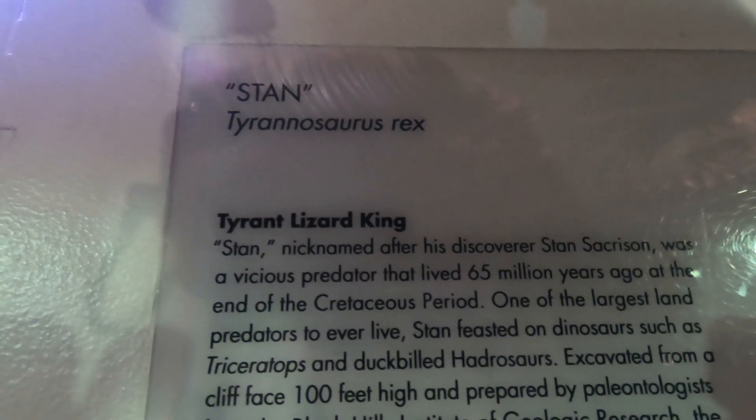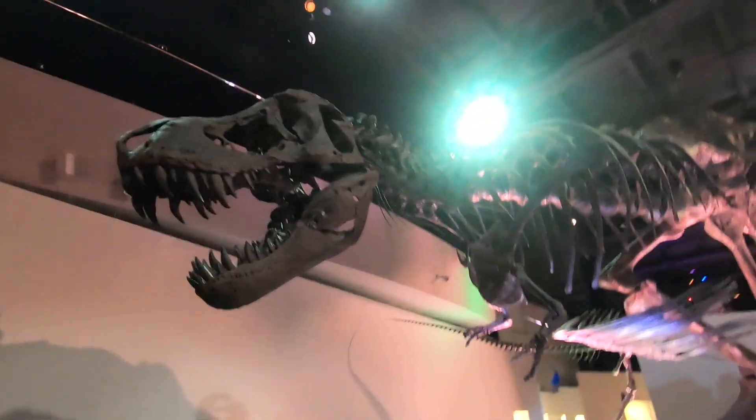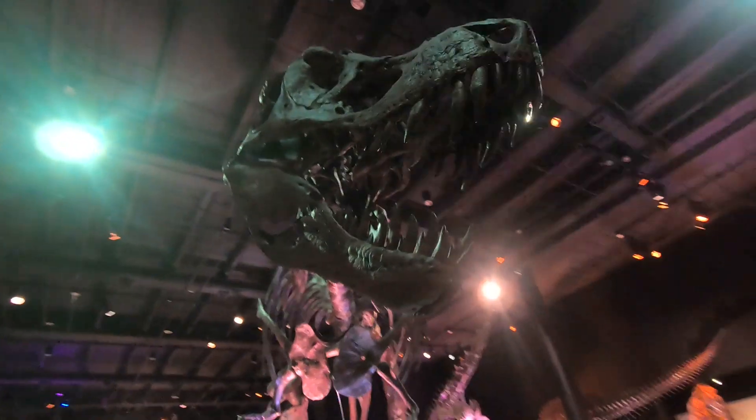Meet Stan, the Tyrannosaurus Rex. Look at those teeth. Wow, that's impressive.